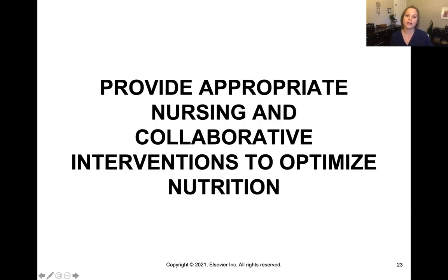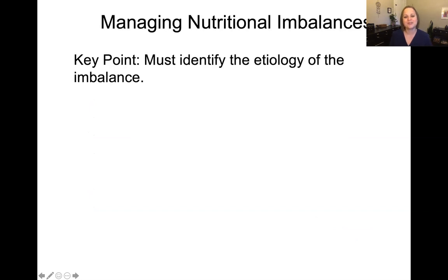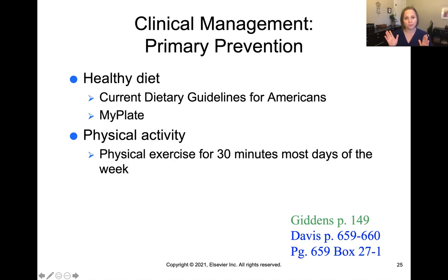Let's talk about nursing and collaborative interventions to optimize patient nutrition. First, we have to identify the cause of the imbalance — that's the root cause we need to treat to make a difference. For primary prevention, we want to encourage a healthy diet; the current Dietary Guidelines for Americans, or MyPlate, is what the government has put out for healthy diet recommendations. We also want to encourage regular physical activity — 30 minutes on most days of the week. Your Davis book has nice guidance on these primary prevention strategies.